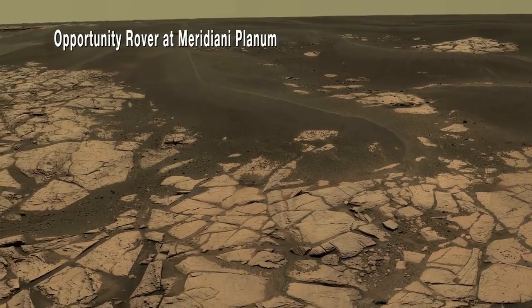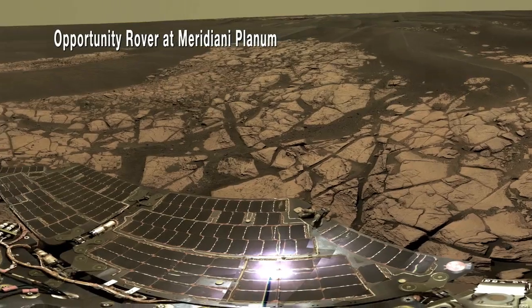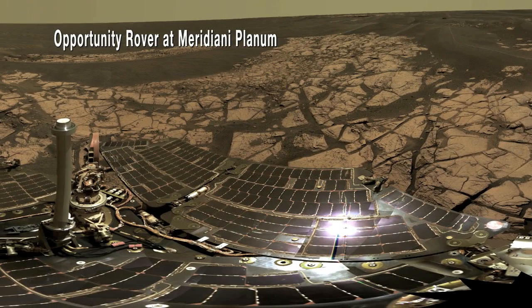At that site, sedimentary rocks record evidence of an environment that was only wet on a very intermittent basis, and when it was, the waters that were there were highly acidic, very salty, and not favorable for the survival of organic compounds. This is in direct contrast to the freshwater environment we're seeing here at the John Klein site.